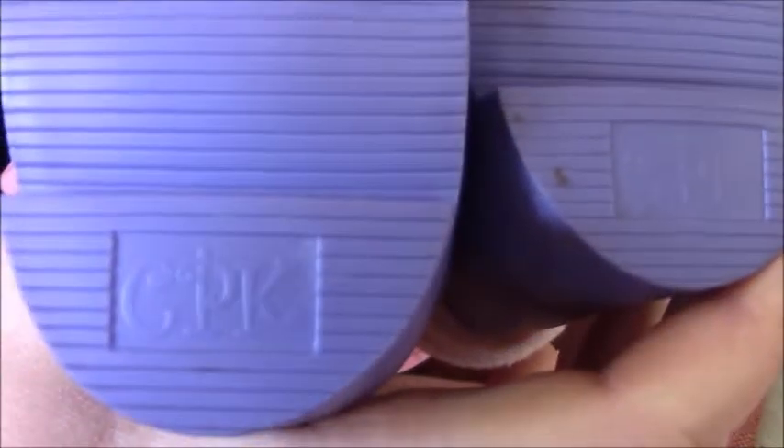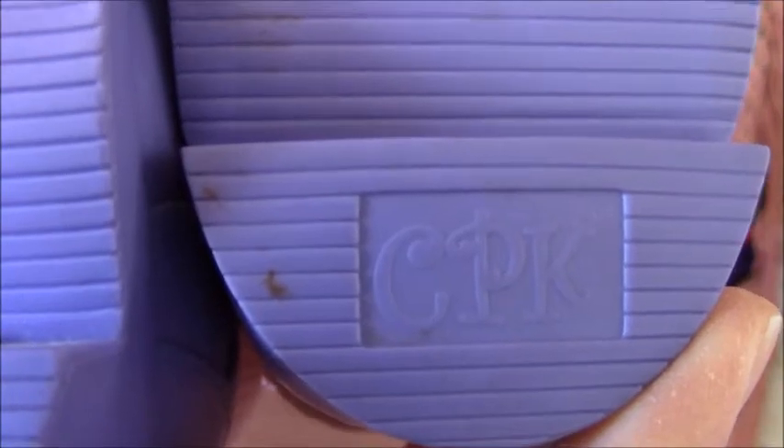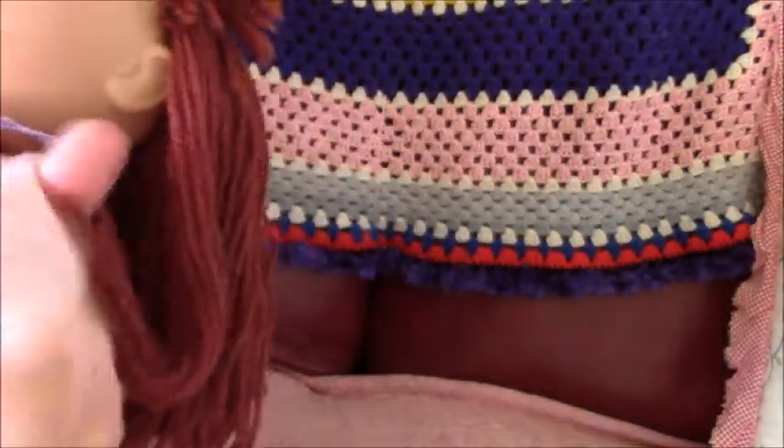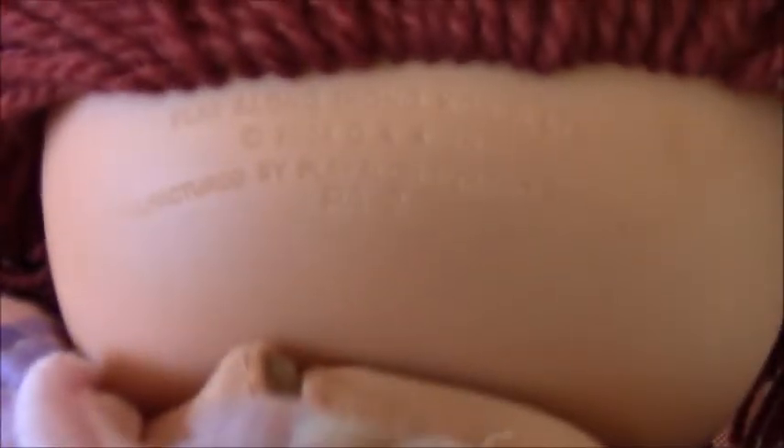There's CPK on the bottom here. There are little buckled shoes. There's a pink top underneath that's got a dress. And here's her head mould — this is number 2 head mould, PA2.